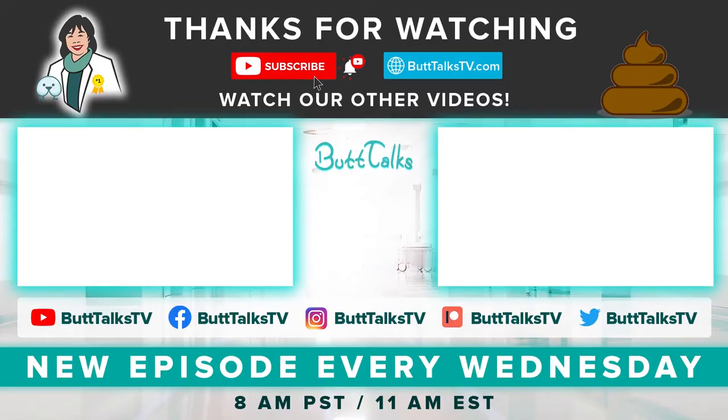If you like our video, press the like button below. Comment on what you would like to learn about next. For more tips and tricks from ButtTalks, subscribe to our channel. Have a great day!